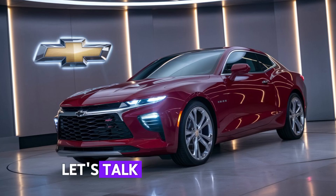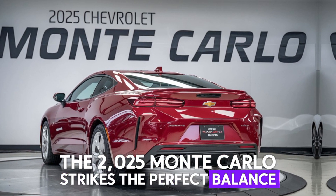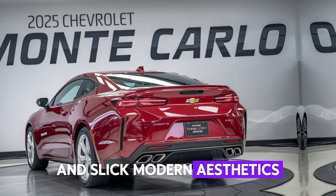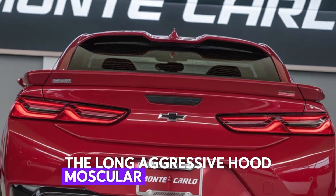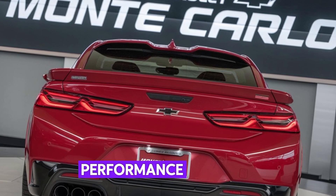First off, let's talk about the design. The 2025 Monte Carlo strikes a perfect balance between retro muscle car vibes and sleek modern aesthetics — the long, aggressive hood, muscular fender flares, and classic two-door coupe profile scream performance.